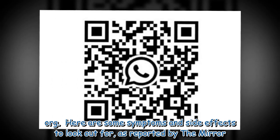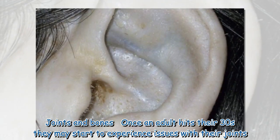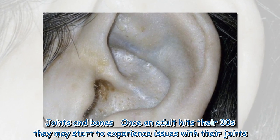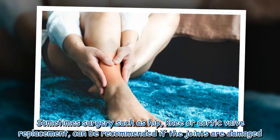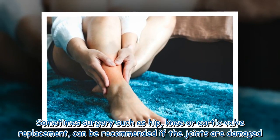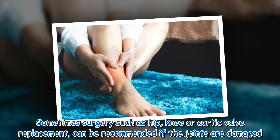Here are some symptoms and side effects to look out for, as reported by the Mirror. Joints and bones: Once an adult hits their 30s they may start to experience issues with their joints. Sometimes surgery, such as hip, knee or aortic valve replacement, can be recommended if the joints are damaged.